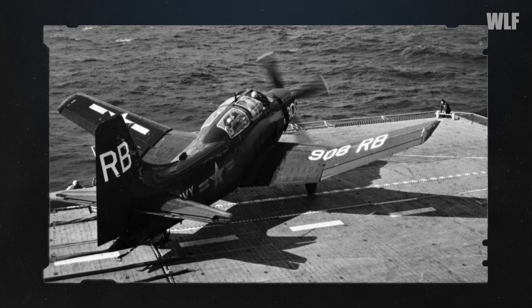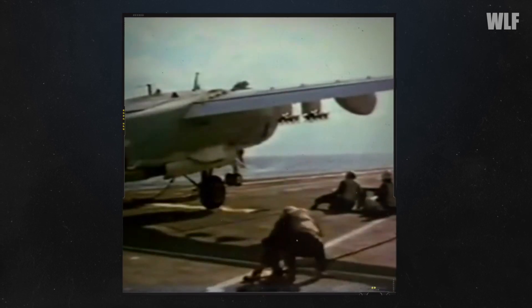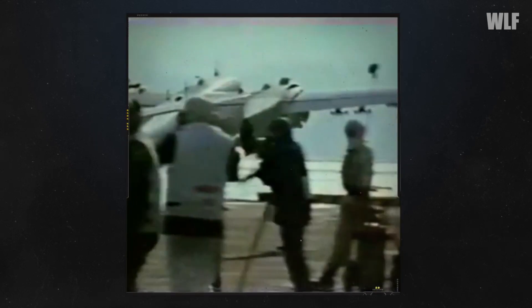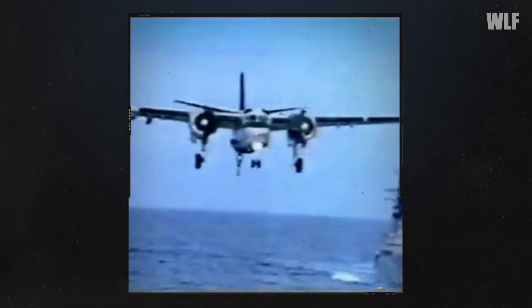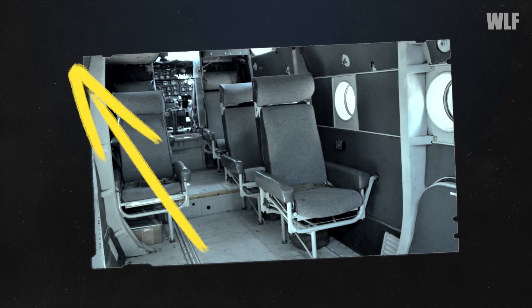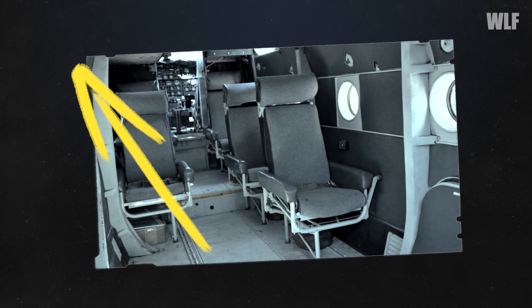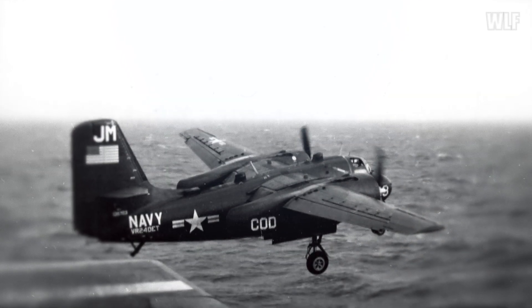The first more capable carrier delivery aircraft was the C-1A Trader, developed from the onboard anti-submarine S-2 Tracker. It carried up to nine passengers and cargo with a total capacity of 1,500 kg. 83 C-1As were produced between 1954 and 1958, the last of which did not retire until 1988. Notably, passenger seats were oriented against the direction of flight to better tolerate the brutal deceleration after being caught by the brake rope, and could easily be removed for cargo variability.